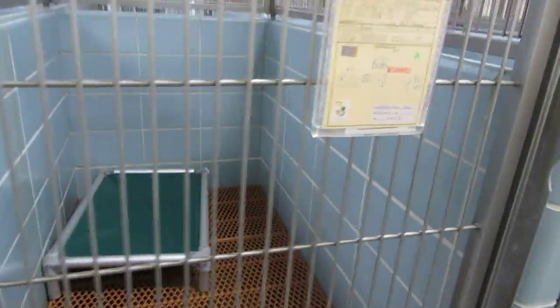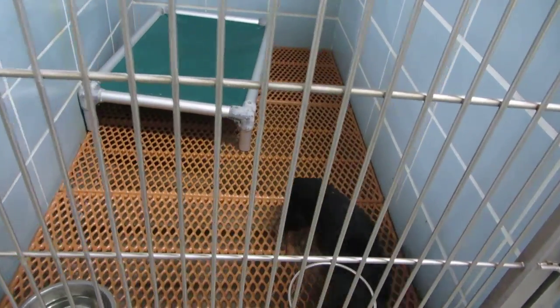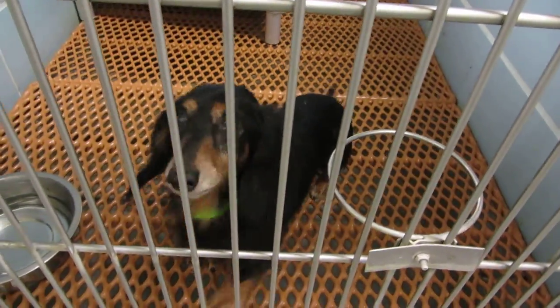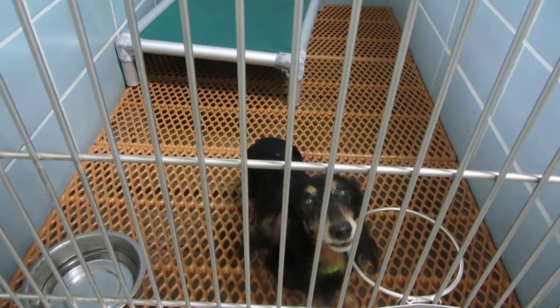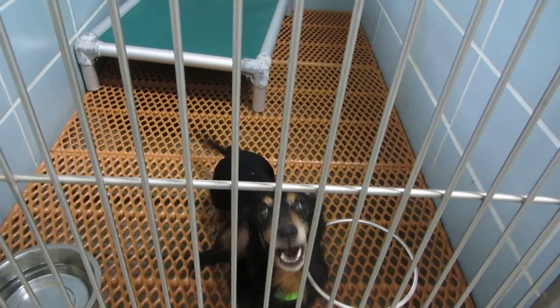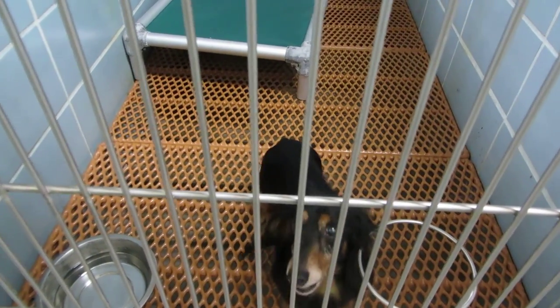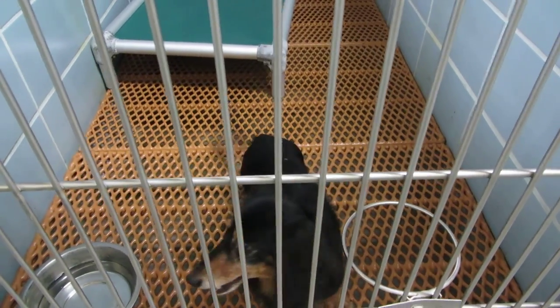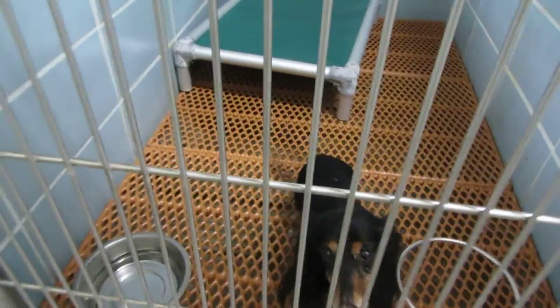Honey got adopted — Honey was the min pin. And now we've got a senior here. This is Buddy. I know you could be somebody's Buddy. Buddy's 10 years old, he needs some dental work done. We also have a little poodle next door to him that went over to SPCA for dental work. I happen to like senior dogs — hopefully you do too.